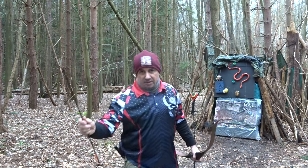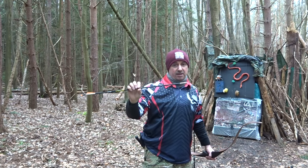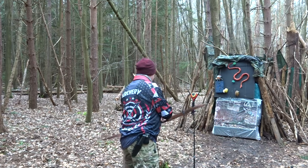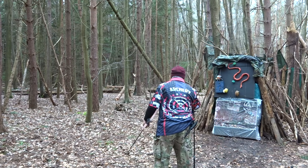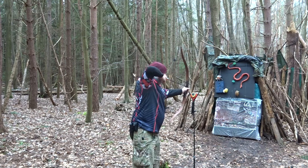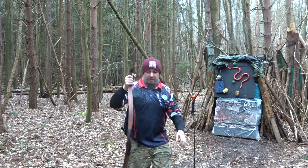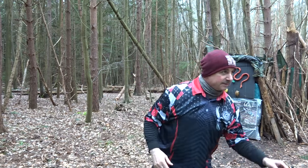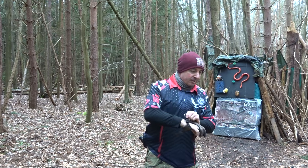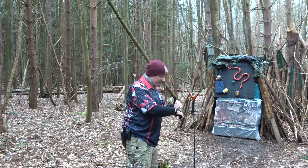Starting with heavy arrows — this is a 250 spine, 150 grain insert, and a 250 grain pile, so a total weight of 700 grains. That gave 141 feet per second. I'm going to put my glove on, which I forgot to do — it's an eight-strand string, which is why I felt that. So 700 grains, 40-pound bow, 141 feet per second. It's a damn shame they don't make them anymore.